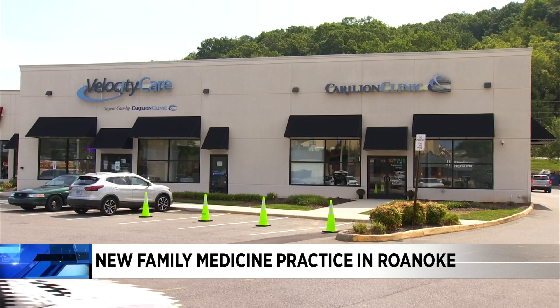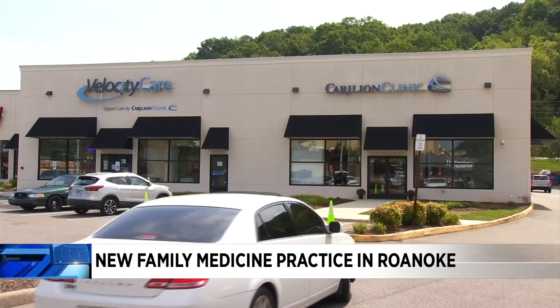We're going to try to provide a combination of services that are going to meet your needs at different points in your life or whatever is coming your way. We're told doctors are currently accepting new patients.